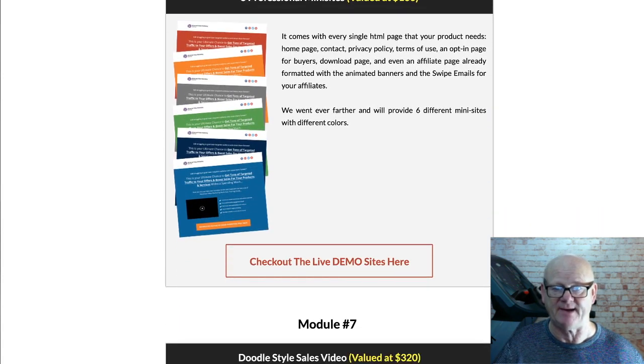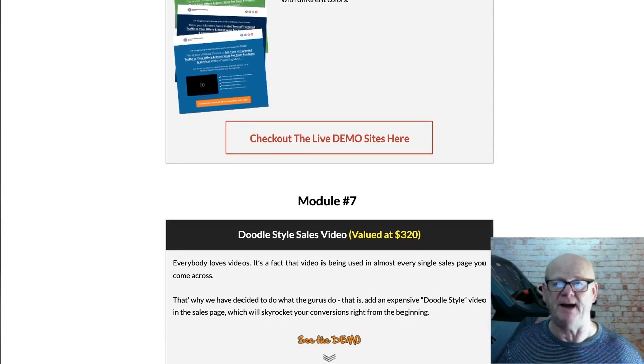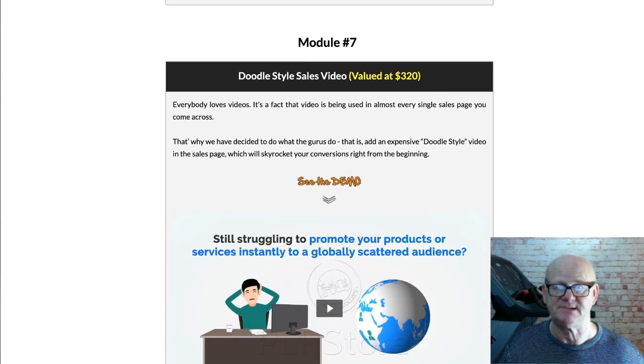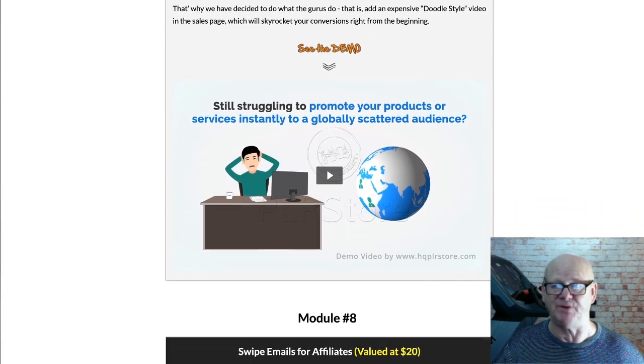It is a fantastic package that you would be silly to miss out on. You can get all of this plus some super fast action vendor bonuses as well as my own, all for $7 — but you have to be fast as the price will be going up after the first 2 hours of launch with every sale.